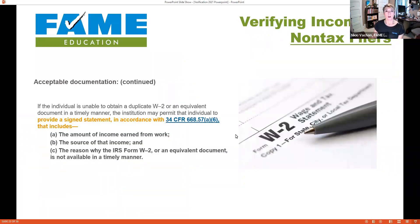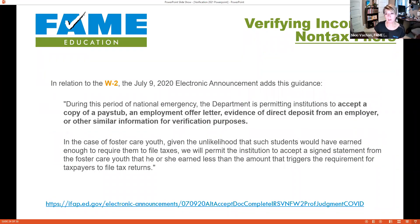If we cannot get a W-2 — and many students I'm working with right now cannot contact their old employer because businesses have closed or management is out — they can provide a signed statement listing the income they earned from work, the source of that income, and why they couldn't get the documentation. During this period of national emergency, the feds also issued guidance saying we can accept a pay stub, an employment offer letter, direct deposit records from an employer, or similar documents as alternatives, because they realize people cannot get through this verification process.